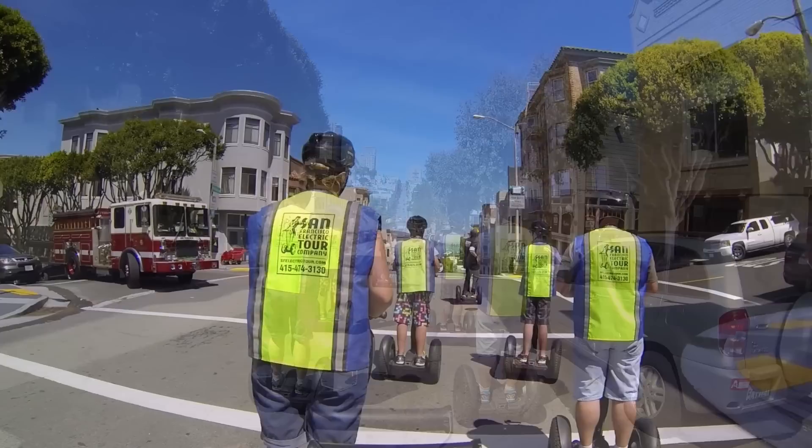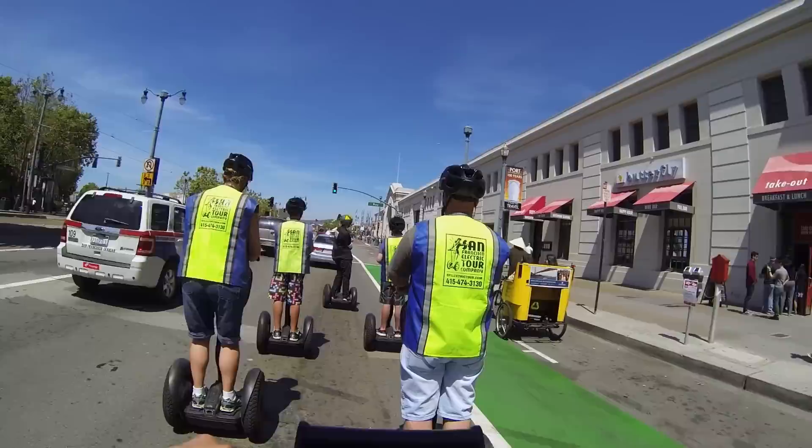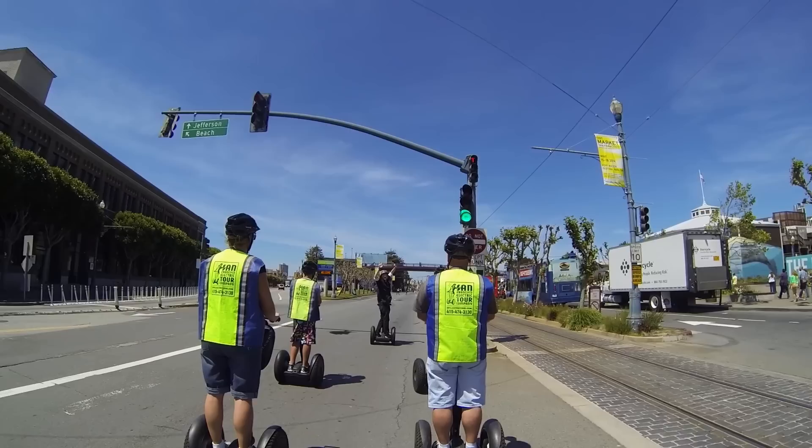As we approach the Embarcadero, the familiar and scenic sights of the piers come into view. It's pretty busy with all the shops, restaurants, boat tours, and our good friends the sea lions. Next up we pass the famous Pier 39.